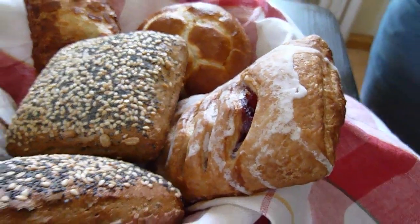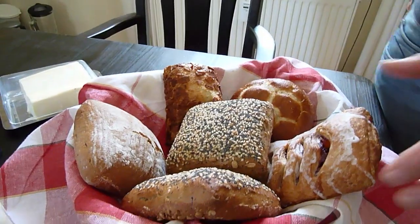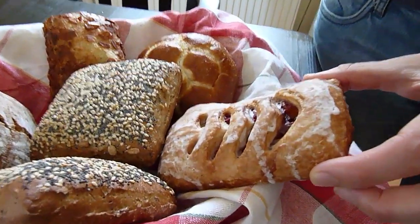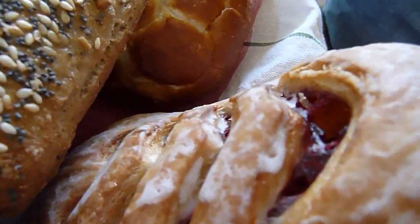What is here? Here we have — what is it — a cherry strudel sort of thing, which they call plunder. Kirschplunder.